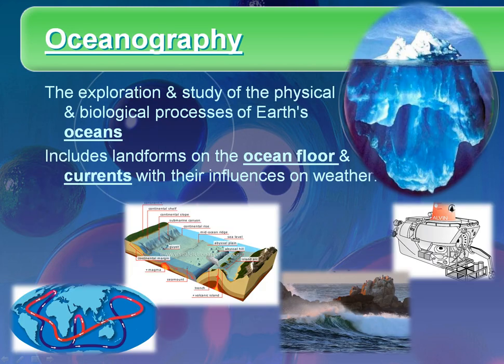Finally we have oceanography, which is probably the easiest to remember — it's the study of Earth's oceans. It includes the landforms on the ocean floor, the ocean currents, and how the ocean influences our weather, which is a large part of oceanography. On the bottom right here we have Alvin, a submersible that has actually taught us a great deal about the ocean floor.